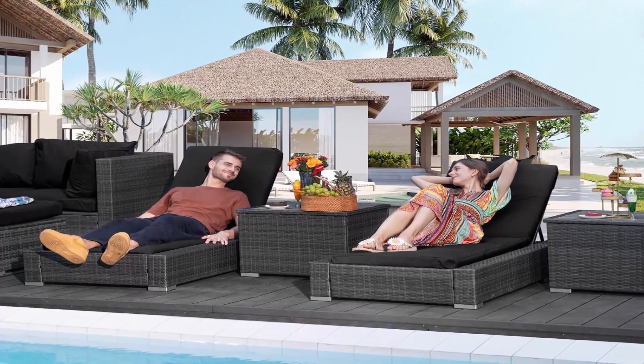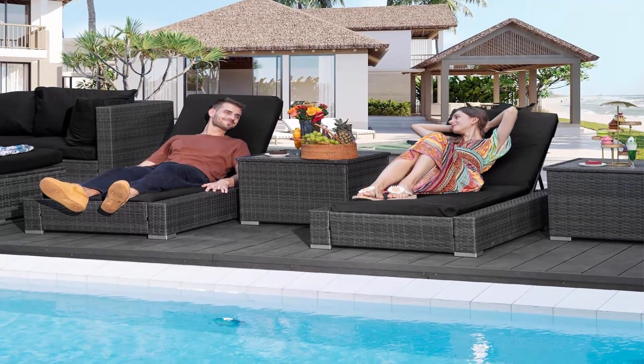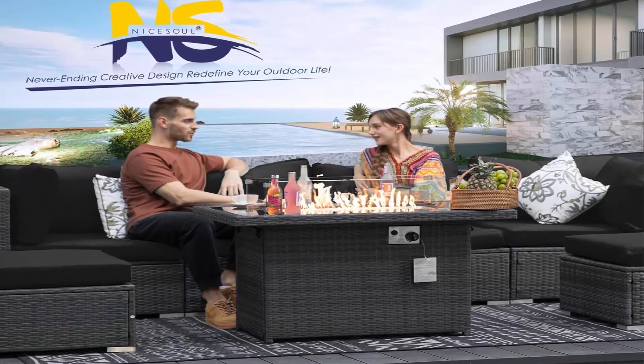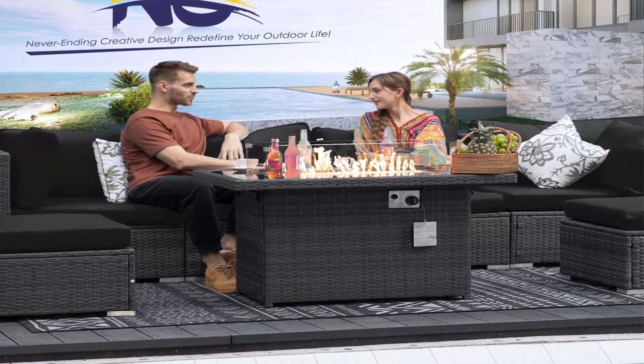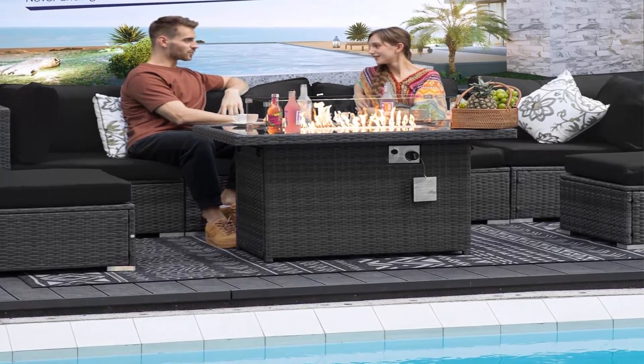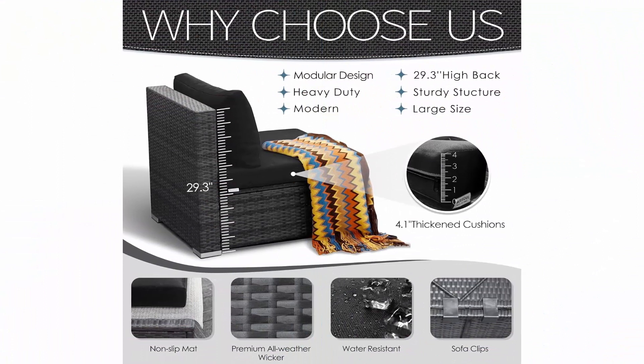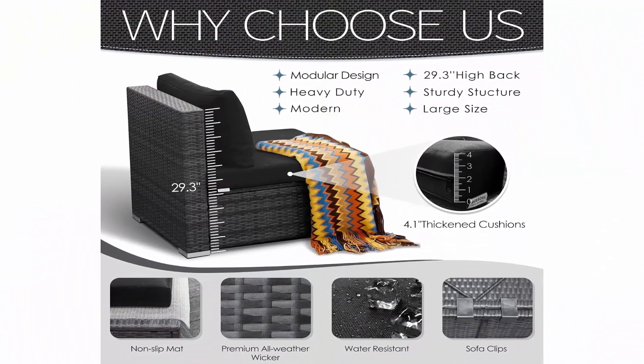4-inch thickened cushions: keeping your outdoor furniture set looking pristine is not a chore. Our patio set comes with 4.1-inch thick seat cushions with removable zippered cushion covers, making maintenance a breeze. A total of two sets of cushion covers can be used alternately.